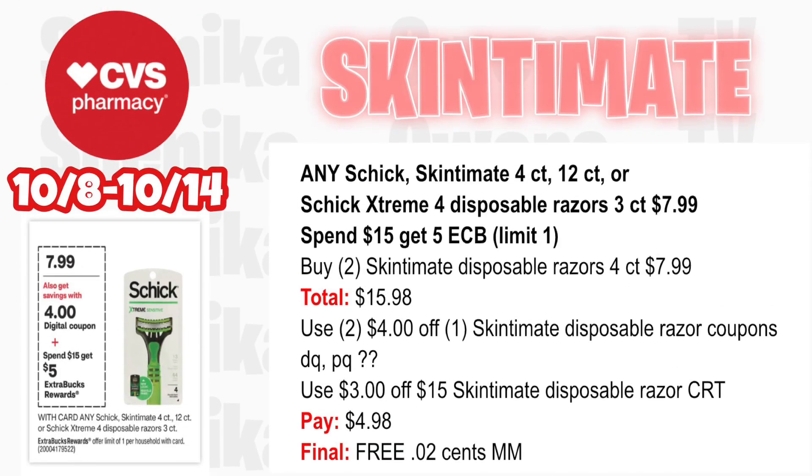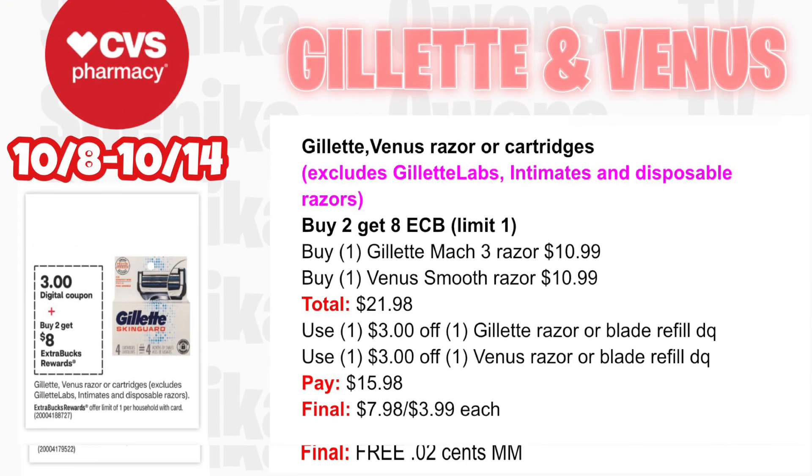Schick and Bic deal at $7.99 — spend $15 get $5. Pick up two Schick Bic bubble razors 4-count at $7.99 — both totaling $15.98. If we get a digital coupon to stack with a printable, use both a $4 off one and a $3 off $15 Schick razor CRT — you'll pay $4.98, getting back $5 for spending $15, making both free and a 2-cent money maker.